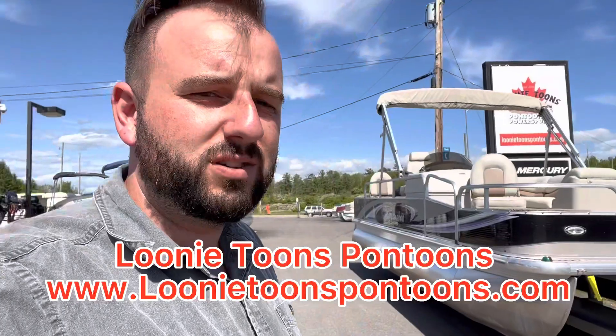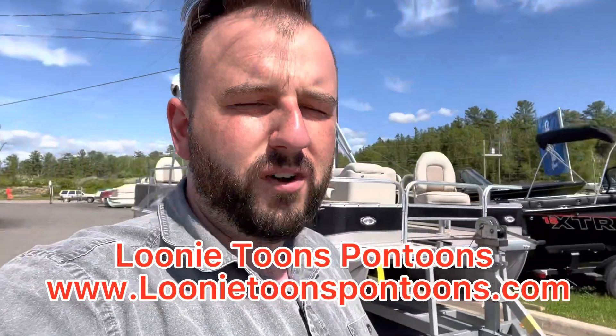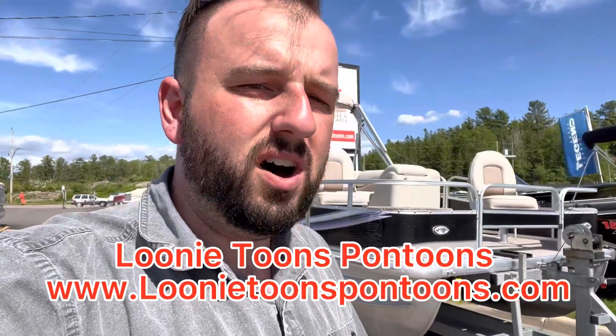Head over to our website at www.looneytoonspontoons.com for the full ad details. Give us a call, go for a test drive, and take this one home with you.